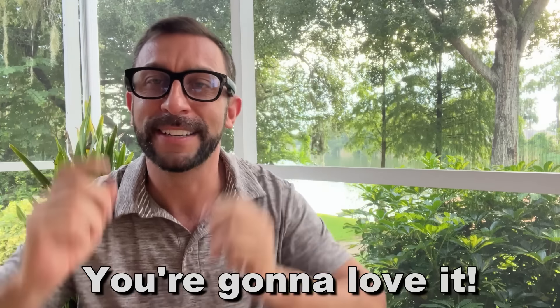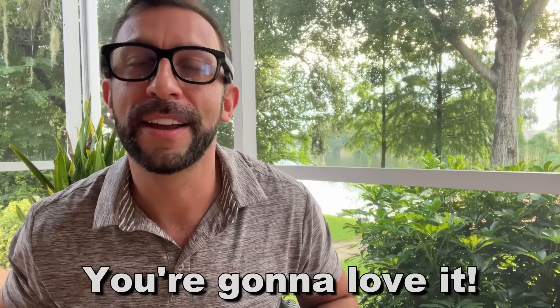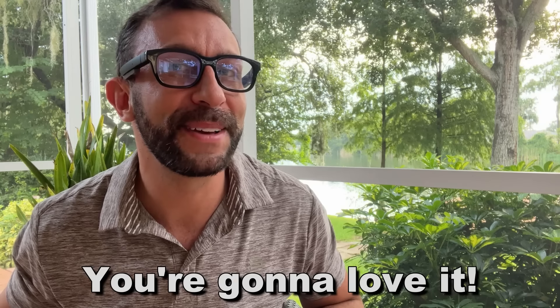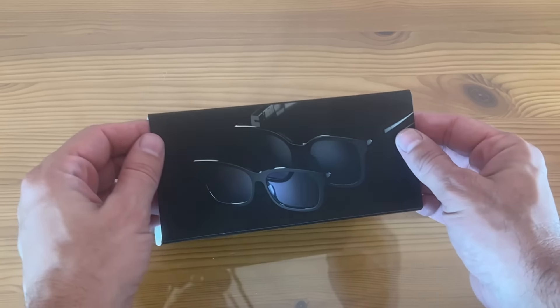My name is Adam from Elite Demonstrations. We only show you products we love, and I absolutely love these and you will too. Go ahead and pick some up. Adios, amigos. Now it's time for the up-close portion of the video.